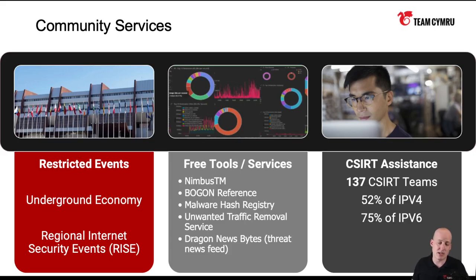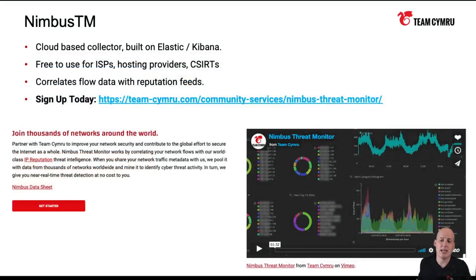Today we're really going to be talking about two of them. Nimbus is a cloud-based NetFlow collector, or flow collector. It's built on Elasticsearch and Kibana. It's completely free to use for ISPs, hosting providers, and C-CERTs. The special sauce of what Nimbus is doing is correlating your flow data with our reputation feed data, designed to help you get intelligence around what's happening on your network and make informed decisions about different policies you want to put on the routers.